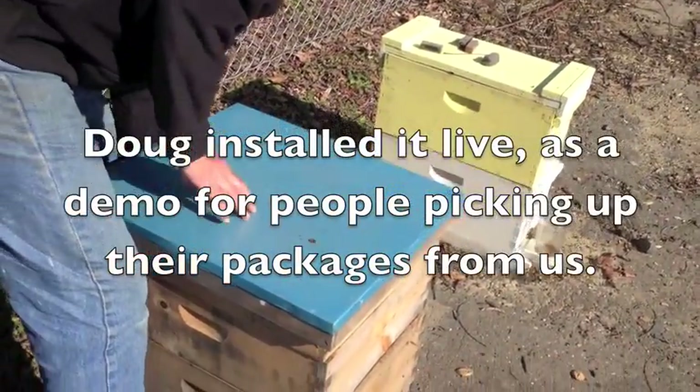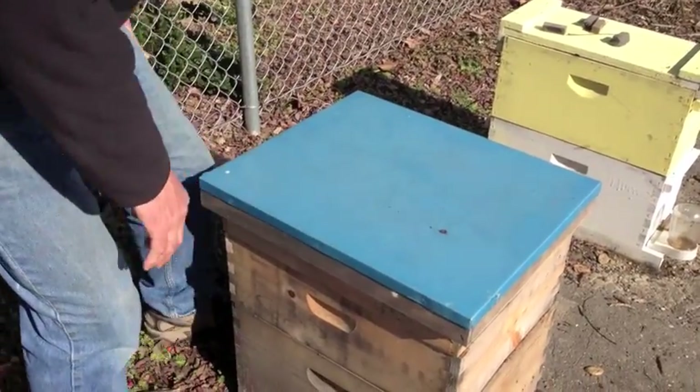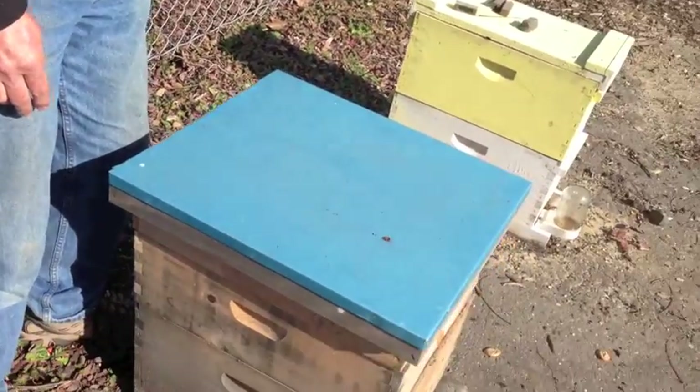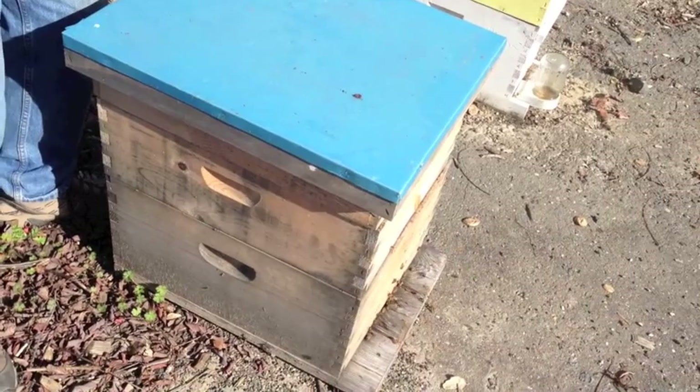Let me try to pick up the back of the hive — it's really heavy. So these bees have plenty of food. Actually, tomorrow I might find that they need some room for the early next one.